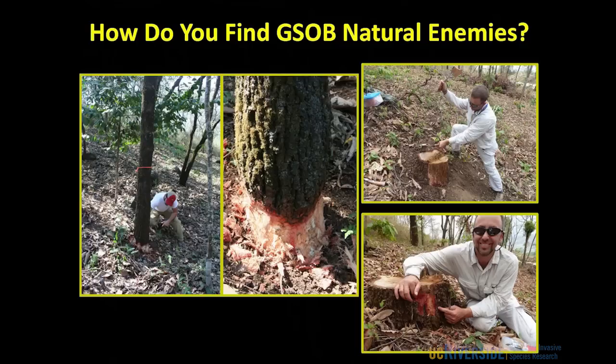We ring-bark or girdle trees to stress them out, and the beetles are attracted to dying oak trees and attack in large numbers. When they do that, the natural enemies follow them. We know that if we go back to those exact trees — because we girdled them and have the GPS coordinates — we can come back the next year and start shaving away the bark, looking for the natural enemies that are attacking the larvae of the gold-spotted oak borer.